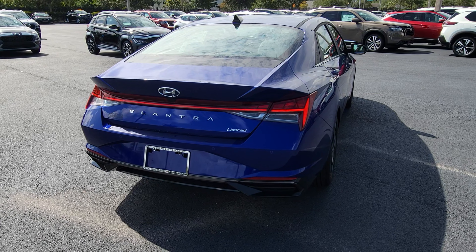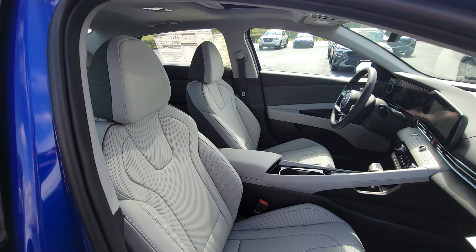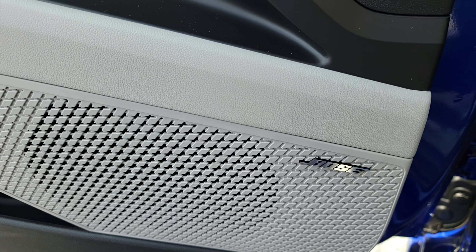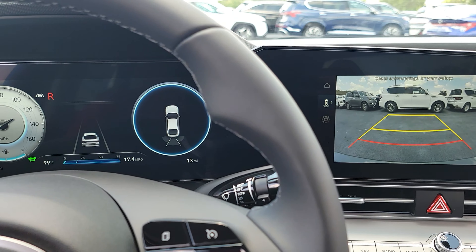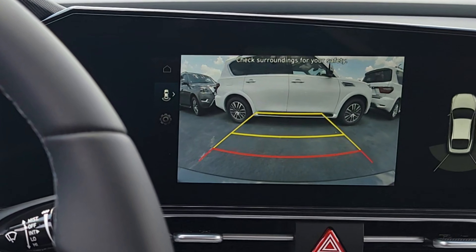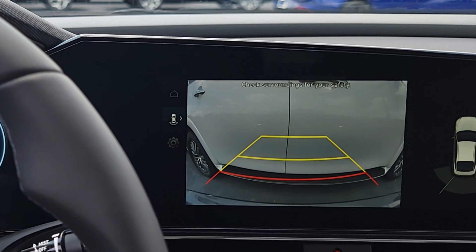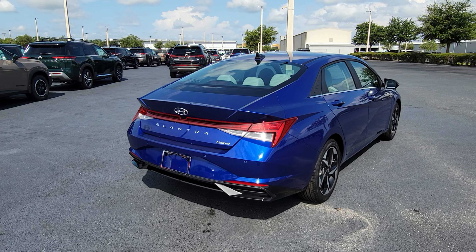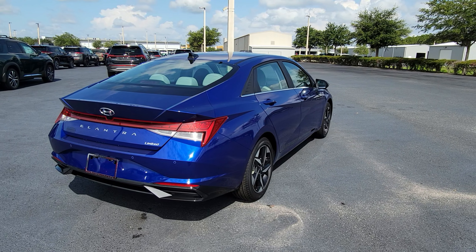Inside, the passenger space remains unchanged, but the Limited finally brings leather-trimmed seats. It's also the first Elantra to include a Bose premium sound system. The rear-view camera provides strong visibility, and in low-light conditions reverse parking sensors will audibly alert you to anything too close. Parking collision avoidance assist uses those same sensors to automatically brake if something suddenly appears behind you while reversing.